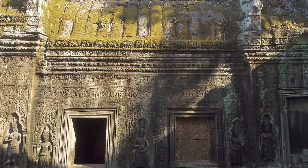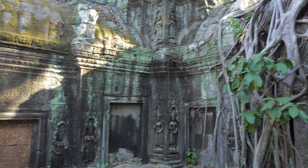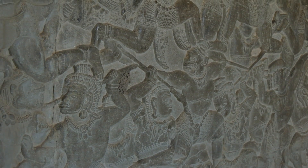These depict deities and other figures from Hindu and Buddhist scriptures, telling the stories of the history and mythology of Cambodia. They even include scenes from the Hindu Mahabharata and a carving of Emperor Suryavarman II entering the city for the first time.